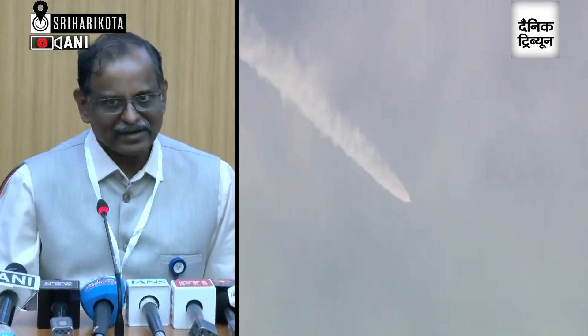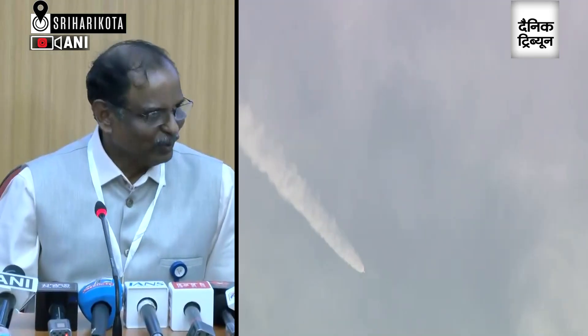That is what is the information right now available. We are going through the data and we have to get the data from all the ground stations. Once the data analysis is completed, we shall come back to you.